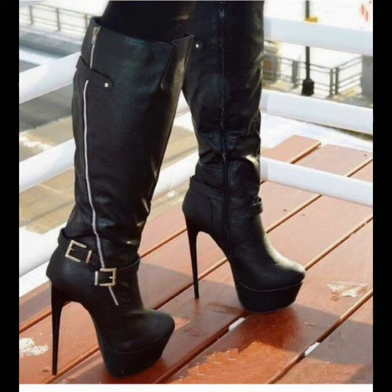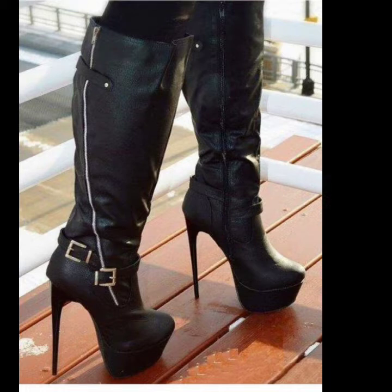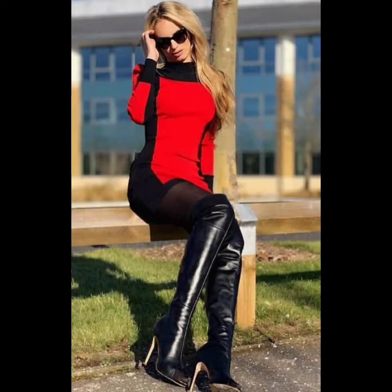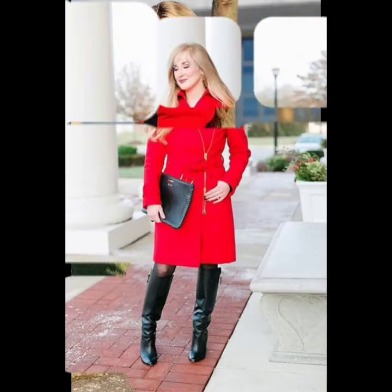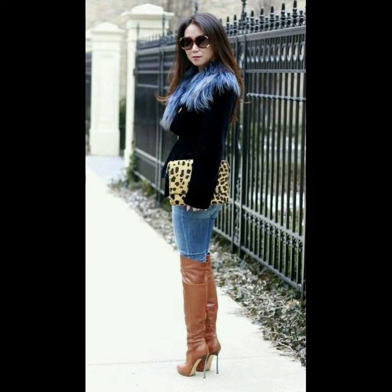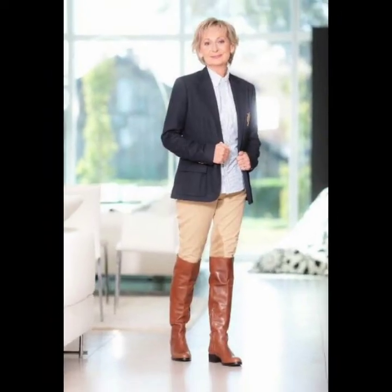If you guys like this video, give it a huge thumbs up, share this video, and if you are new, I request you please visit my YouTube channel and playlist where you can see hundreds of new ideas of long boots, high heel shoes, jackets, pants, gloves, leather dresses, and much more different designs.